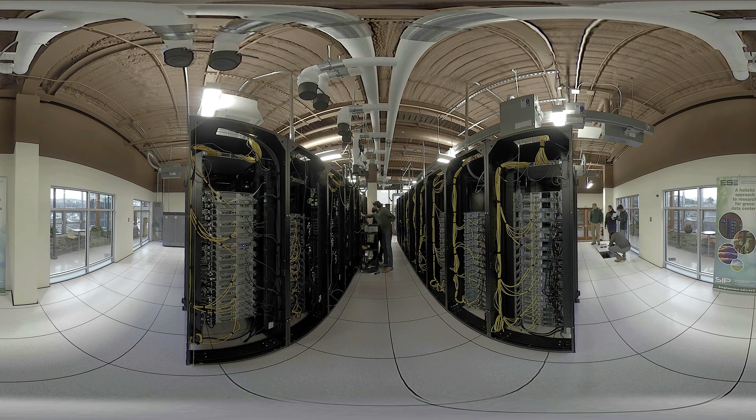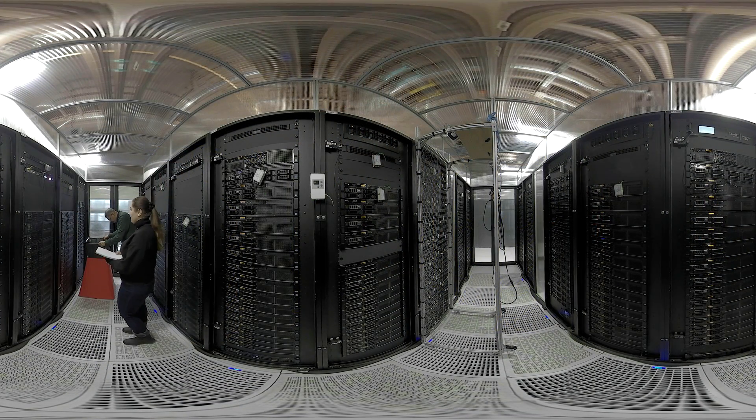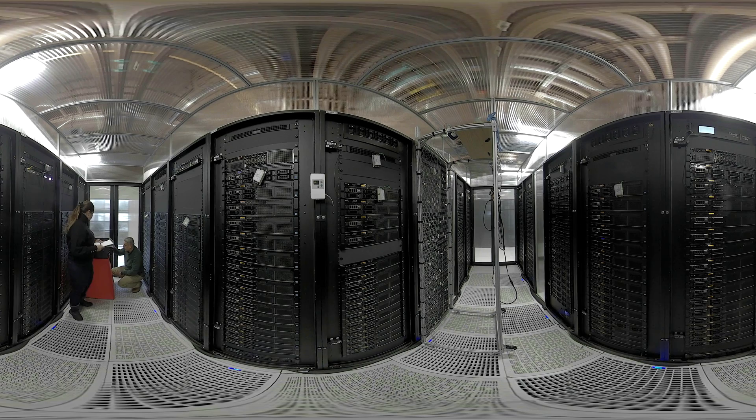Binghamton University has established a one-of-a-kind research data center laboratory. It has the scale of a mid-sized data center, but it's not a production facility — it's a researcher's playground. The data center has loads of sensors and instrumentation, along with cooling technologies such as traditional chilled air cooling, liquid cooling, evaporative cooling, and immersion cooling.